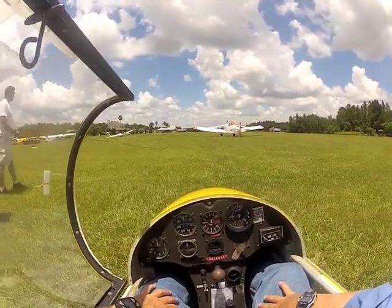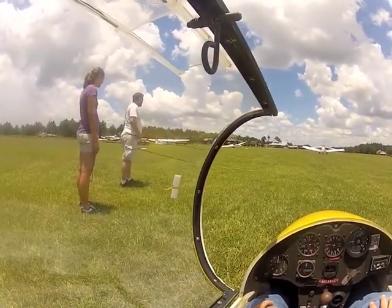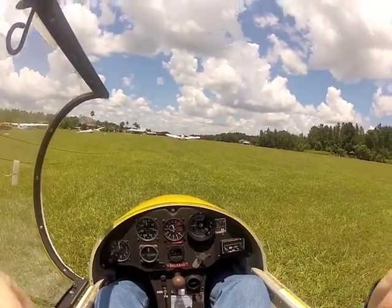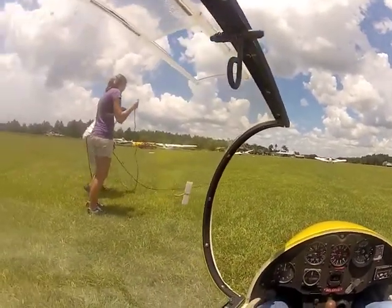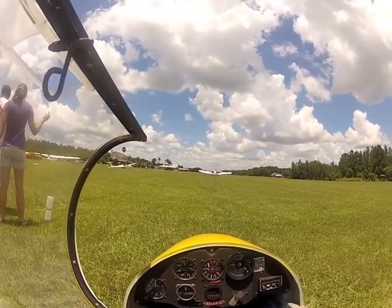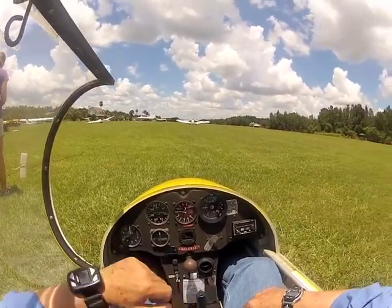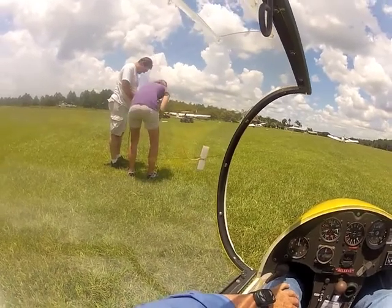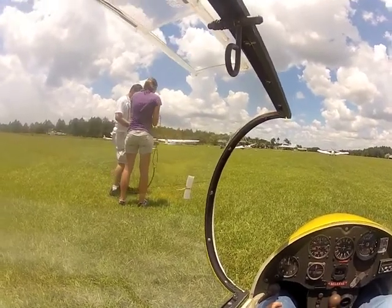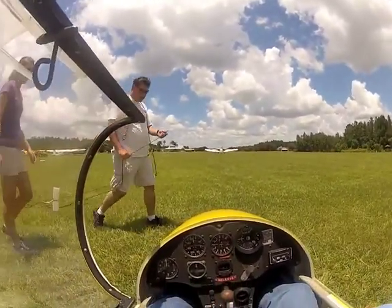Flying a glider is a multi-person operation. It's always good to have somebody around that knows how to properly hook somebody up. And it rained a little bit, so I'm not real hopeful that I'm going to have great lift, but I have got to fly today.